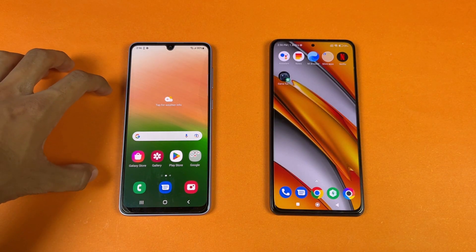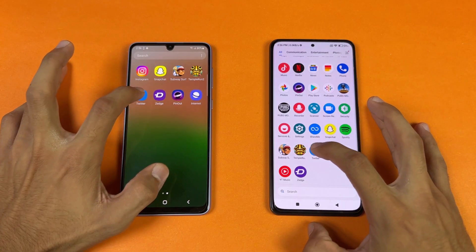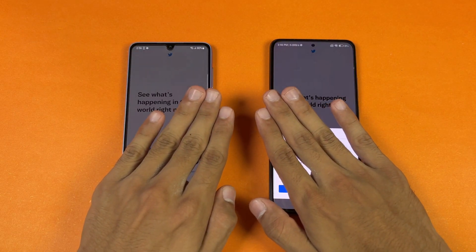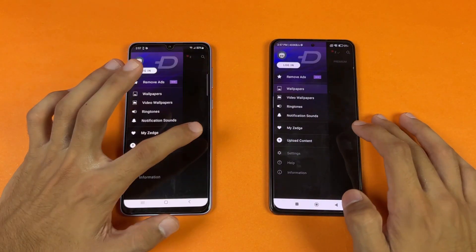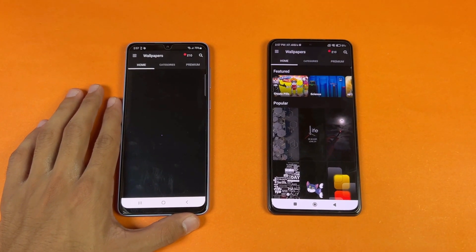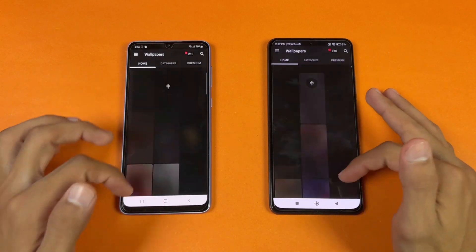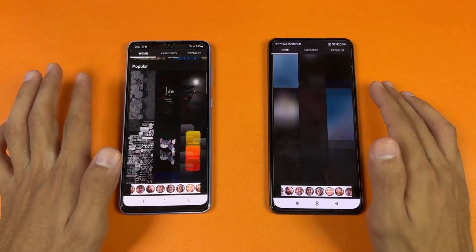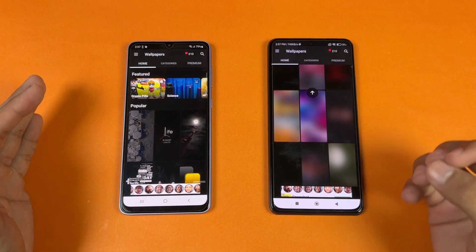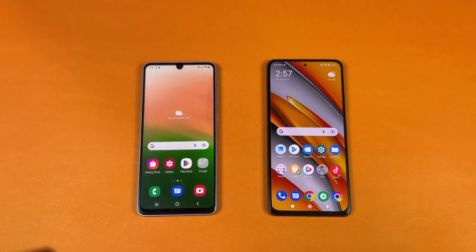We also have smooth graphics with ultra framerate on the Samsung versus smooth graphics with extreme framerate on the POCO. TikTok — very similar. Zedge — a bit faster on the POCO, and the A33 is taking more time. Scrolling-wise, no lag on either phone, but the POCO F3 is a tiny bit smoother.